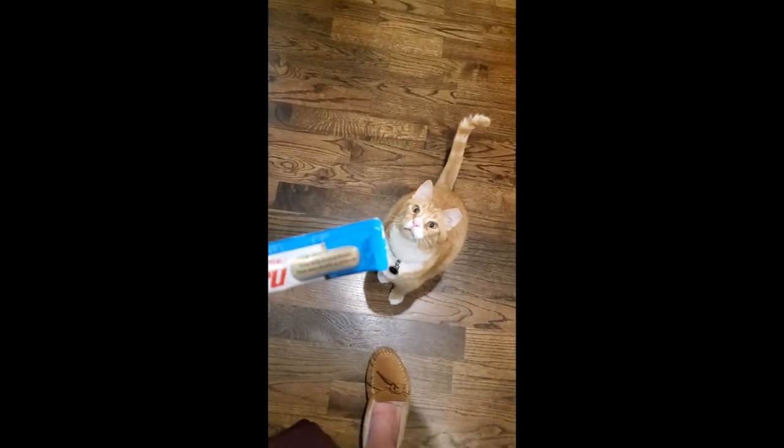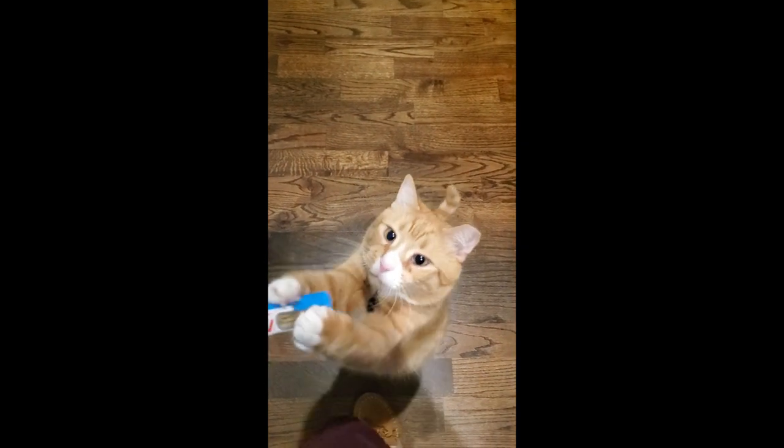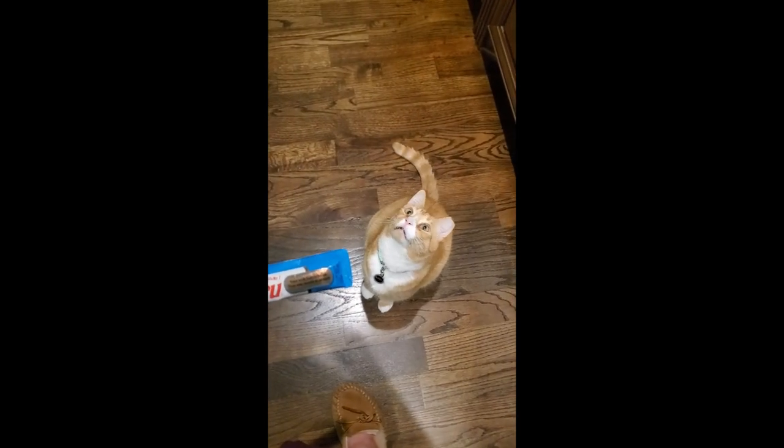Which does mommy have, Pippin? Which does mommy have? Are we getting tube treats? Yes we are.